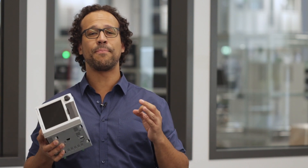Hi, my name is Ben and in this video we will have a look at the ECOGRAPH-T RSG35, the paperless, tamper-proof data logger from Endress+Hauser.